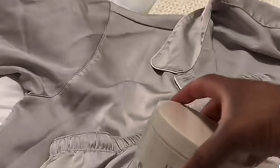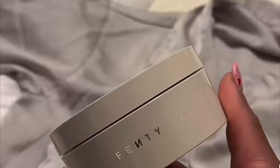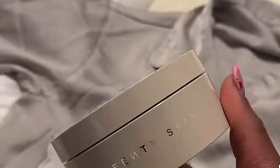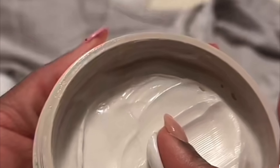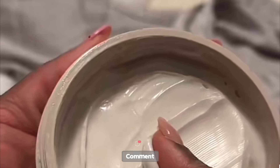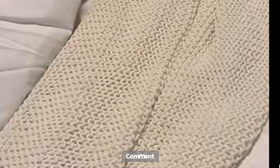Now jumping into skincare — I'm using the Fenty Beauty Warm Cinnamon Shimmering Body Cream. This is so hydrating, it spreads really well, and it makes your body glowy and hydrated. If you're dealing with dry skin, I highly recommend it.